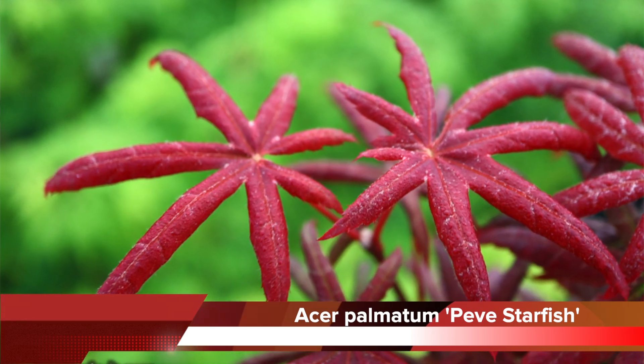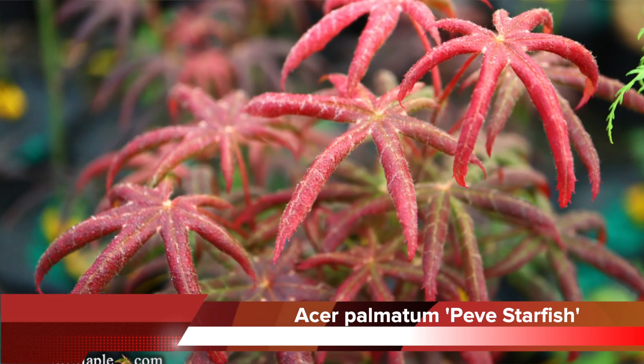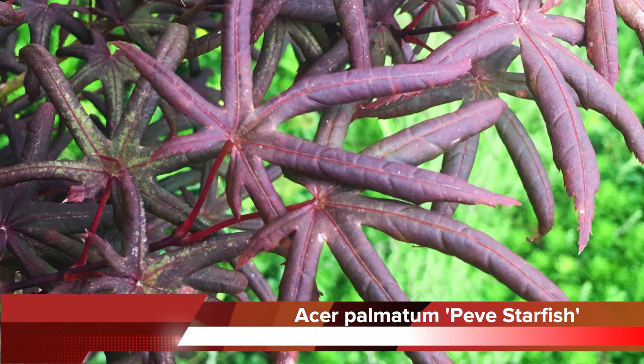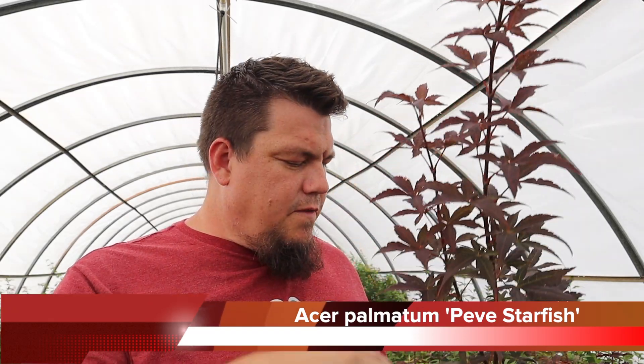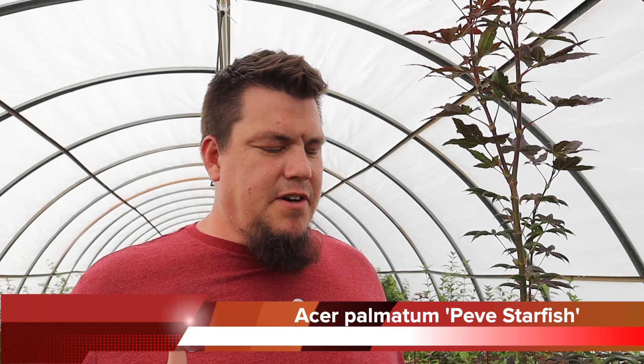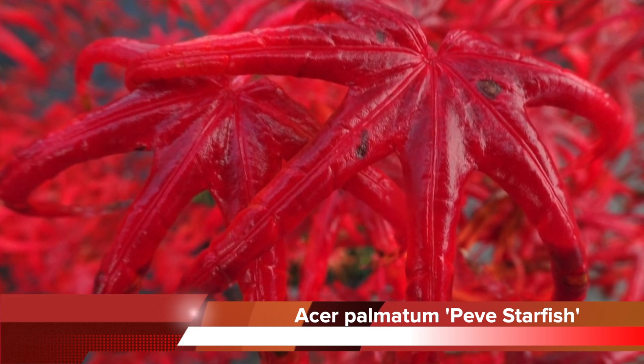Peve Starfish has this amazing leaf shape — it's got this curled, cupped-hand shape that looks like little starfish hanging on there. It leafs out a nice red color, gets a little bit of burgundy in the summer. This time of year you can get some summer new growth on this too that kind of adds to the contrast — the new growth is a little bit flatter, but next year this growth will be back to that cut leaf. This is a great plant to add different texture and color in your garden, and one of the best things is when it goes into its fall color it just lights up — it goes to a crimson red that is going to make anything around it stand out.